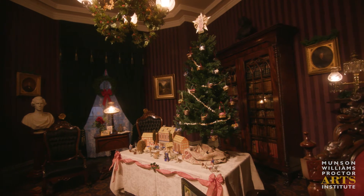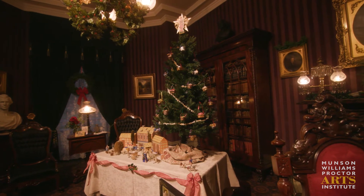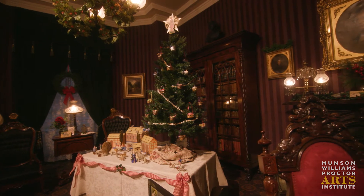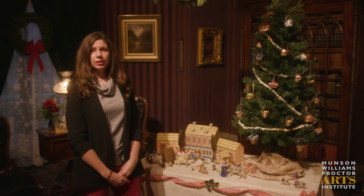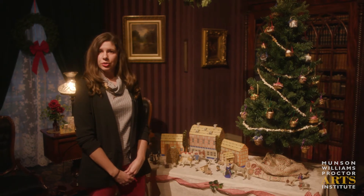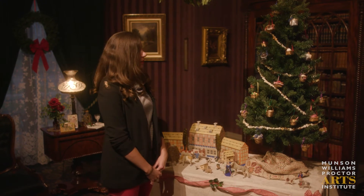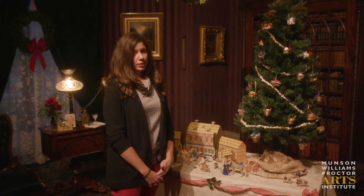Welcome to the Fountain Elms Library. Going along with the Christmas tree theme, we have a tabletop tree here. These were popularized in 1848 when the London Illustrated News published an image of Queen Victoria and Prince Albert standing around their own tabletop tree.